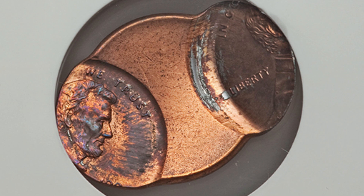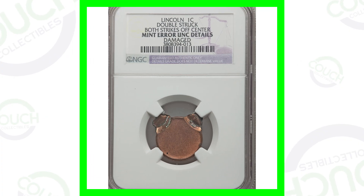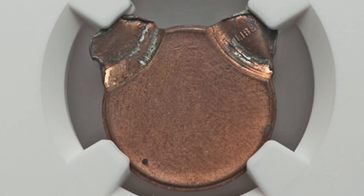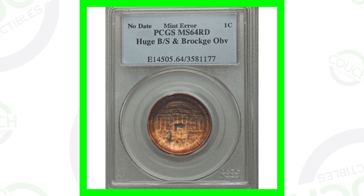Starting off first with a no-date Lincoln cent that has been double struck, with both strikes off center. Here's another example of a double struck Lincoln cent where both strikes are off center. These two coins sold together for over a hundred dollars — so about 50 bucks a piece. You're not really making too much money on those.